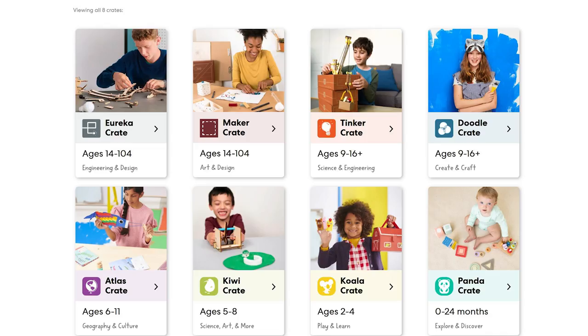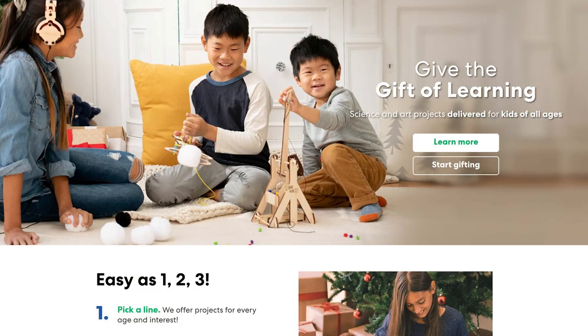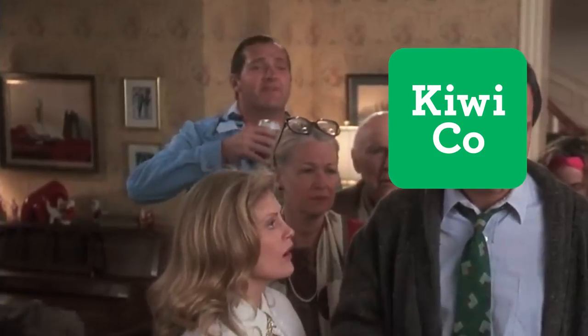KiwiCo offers eight different subscription lines catering to different topics and age groups from zero to 104 years old, making KiwiCo a great year-long Christmas gift for yours or others' kids — to not only provide fun educational activities, but help inspire curiosity and a habit of lifelong learning, as well as to help create memories doing these projects together. It's the gift that keeps on giving the whole year.